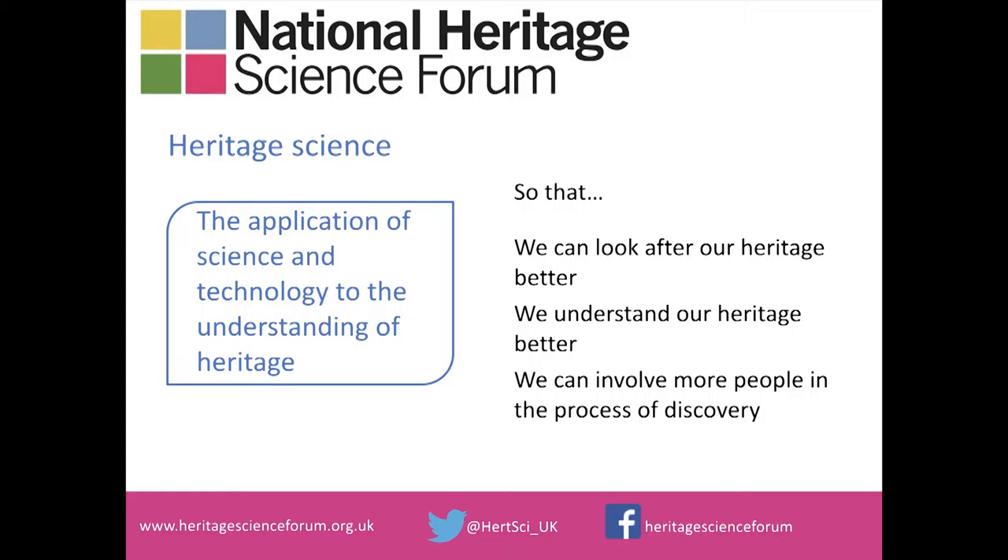Heritage science is a very broad area of activity, which I have reduced here to probably a ridiculously simple sentence: the application of science and technology to the understanding of heritage. It covers science used in conservation, as described by Paul, but also topics such as protecting heritage from the impact of climate change, or things like investigations into increasing access through virtual handling of artifacts.